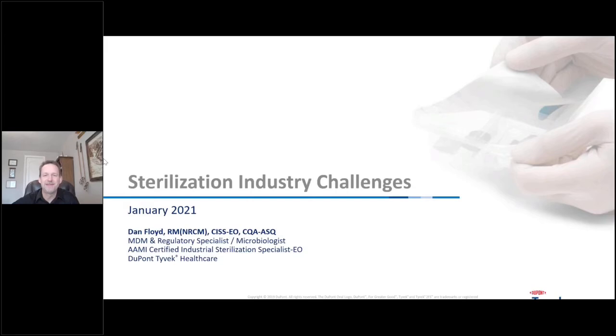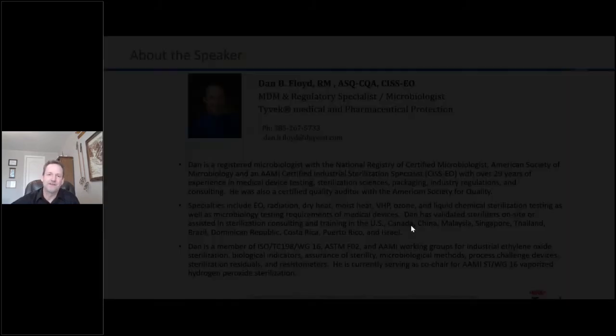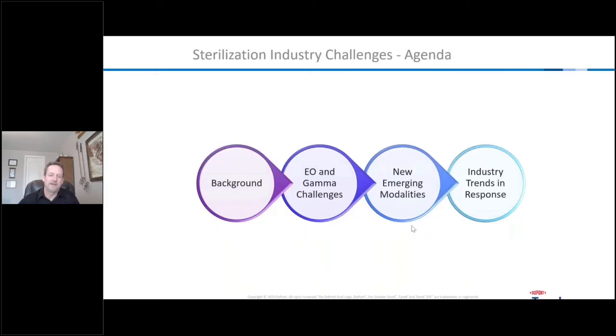Hello and welcome. I'm Dan Floyd with DuPont and I just wanted to thank you guys for joining today. Our theme today is patient safety, and what we want to do is talk about a lot of different topics. One I'm going to talk about today is the issues going on in the sterilization industry. So that's what we'll talk about today.